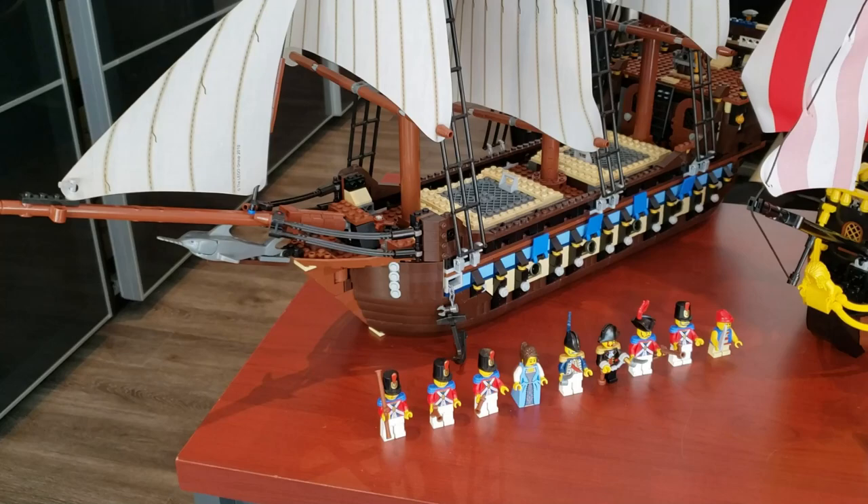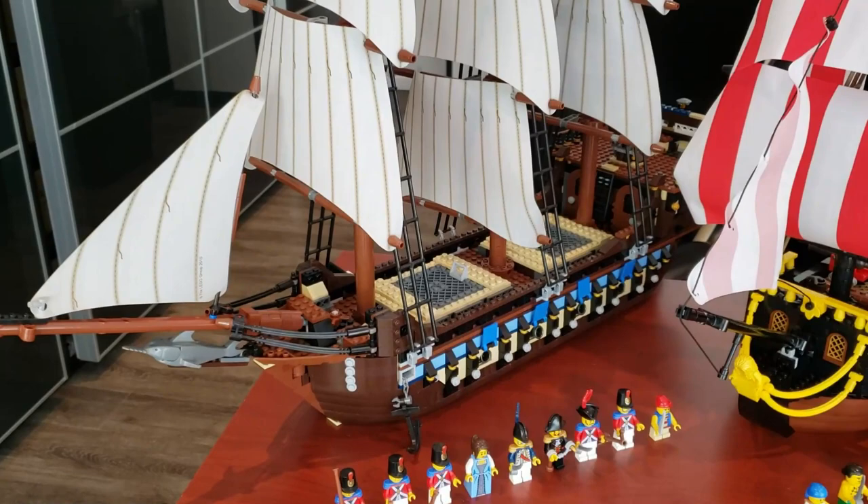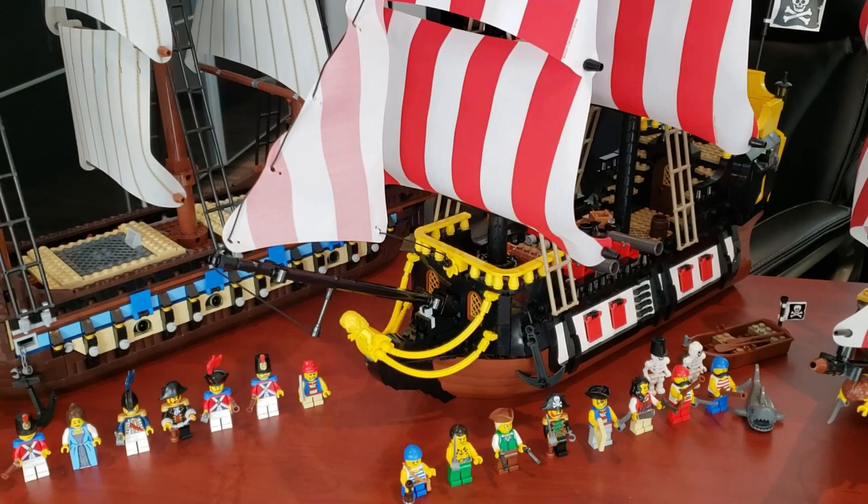The first one we're going to take a look at is the LEGO Imperial Flagship — set 10210. It had 1,664 pieces, nine minifigs, retailed for $180 US, and came out in 2010. Nowadays this set goes for $826 new or $560 used, so it's obviously appreciated a lot.